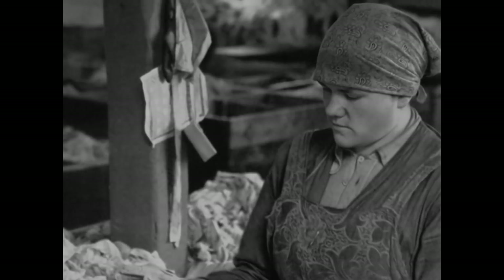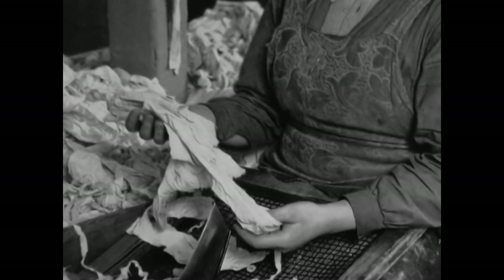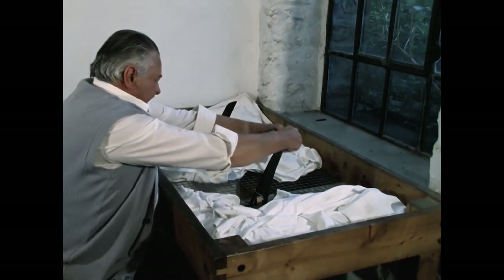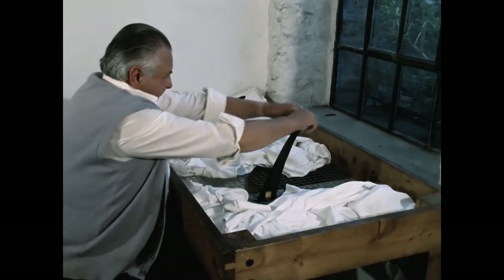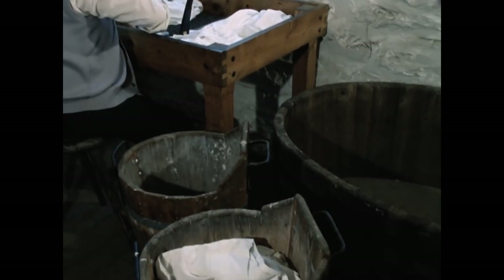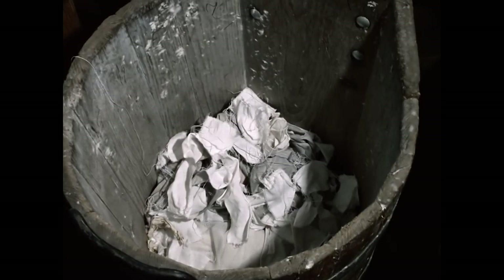Das Sortieren der Lumpen war ausschließlich Frauenarbeit. Im Freilichtmuseum Hagen ist eine alte Papiermühle nachgebaut, wo Besucher verfolgen können, wie vor der Industrialisierung Papier entstand. Die Messer zum Schneiden der Lumpen sind an Tischen mit Sieben befestigt, durch die Staub und Schmutz fallen konnten. Anders als im Museum fanden häufig genug verschmutzte Kleidungs- und Wäschestücke Verwendung.